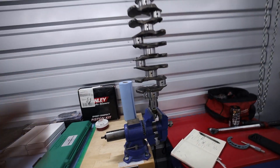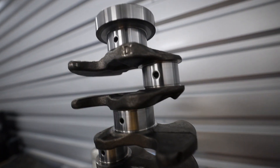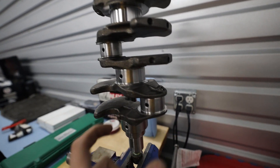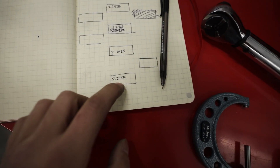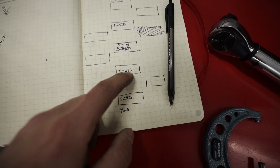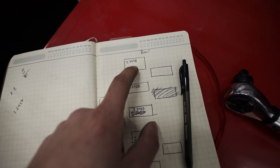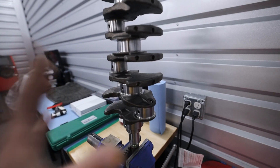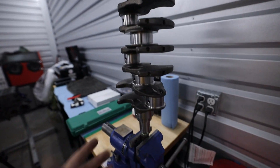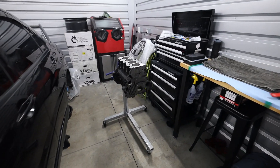I've pulled the measurements off the crank. I don't have small enough micrometers to measure all the rod journals right now, so I'll go grab a set later. But the mains came back pretty much solid: 2.2427, 2.2425, 2.2425, 2.2428, 2.2428 - all of our mains are basically the same. I'm going to pull this crank off the vise and come over to the motor.